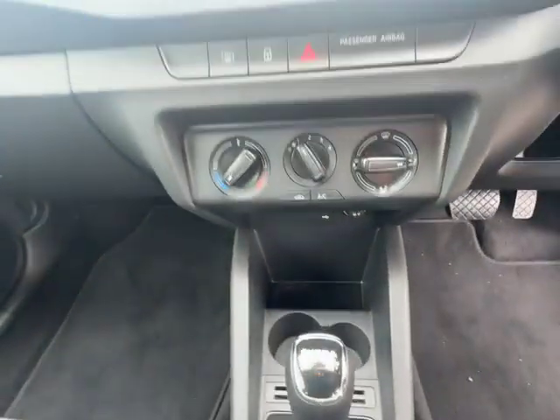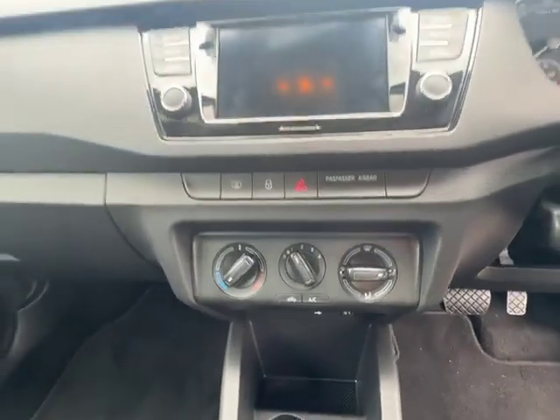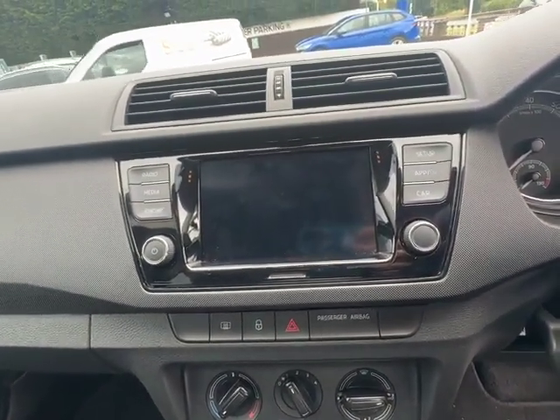As you move a little bit further up you will see your manual aircon unit just there, and above that you'll see your infotainment system with wired Apple CarPlay for sat nav.